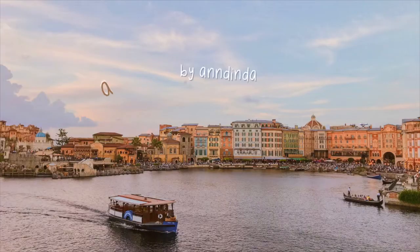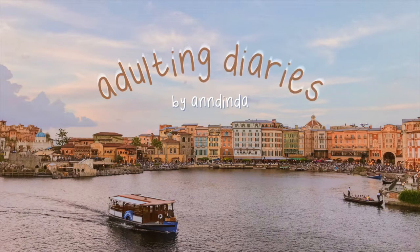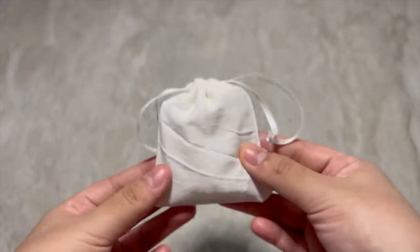Hi everyone, welcome back to Andina's channel. I'm currently on my mid-semester break so it's been all over the place. In today's episode I'll be doing a little haul on my new accessories, my rings, and also the application essentials that I use for school.